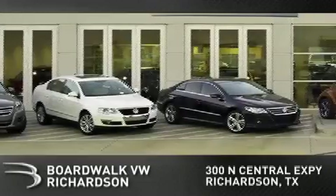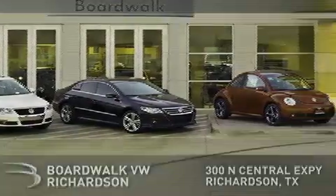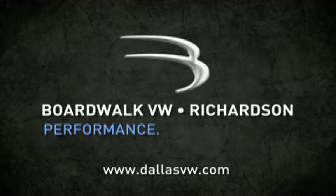Come experience the Boardwalk difference today. When you think Boardwalk, think performance. It's what we do.